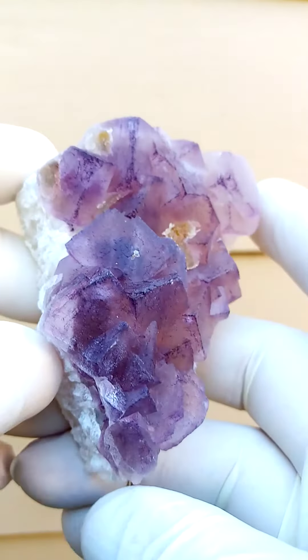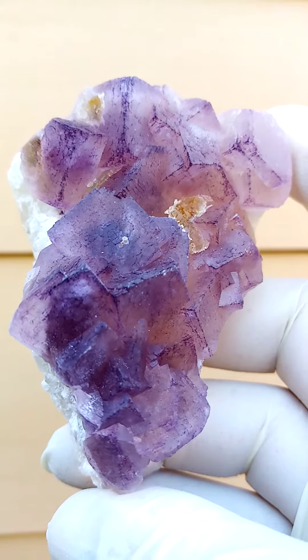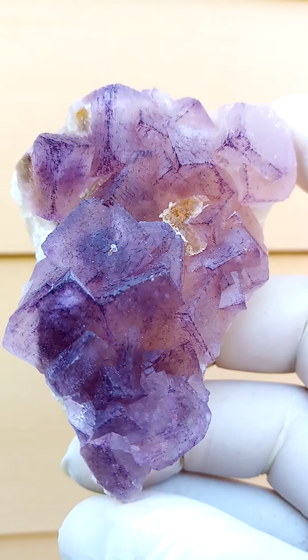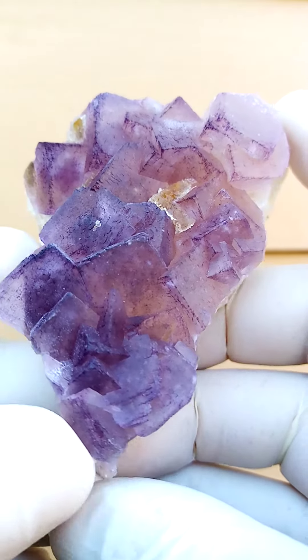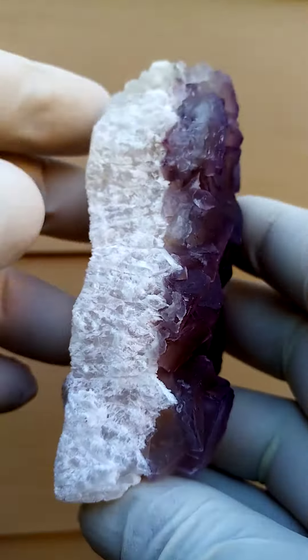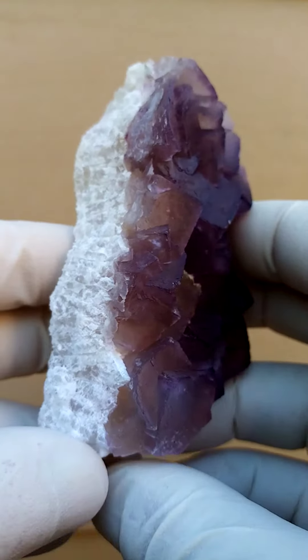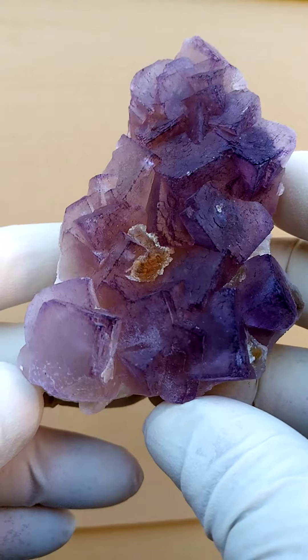Quite possibly from the Orange River — well, definitely from the Orange River region, quite possibly from the Namibian deposit of Warrenbat — we have a matrix of Chalcedony. There's a bit of patterning on the matrix as well, and sitting on this Chalcedony are fluorite crystals.